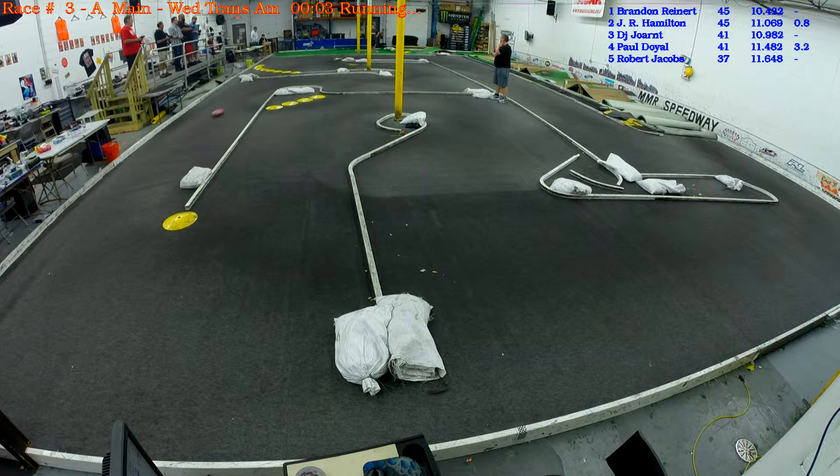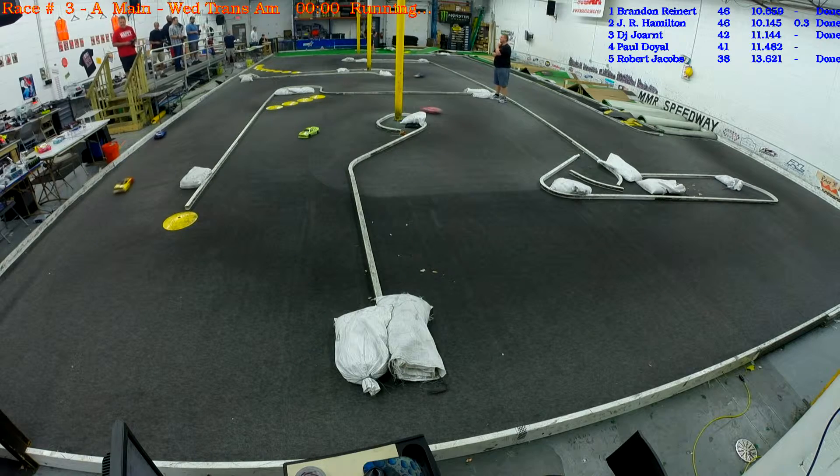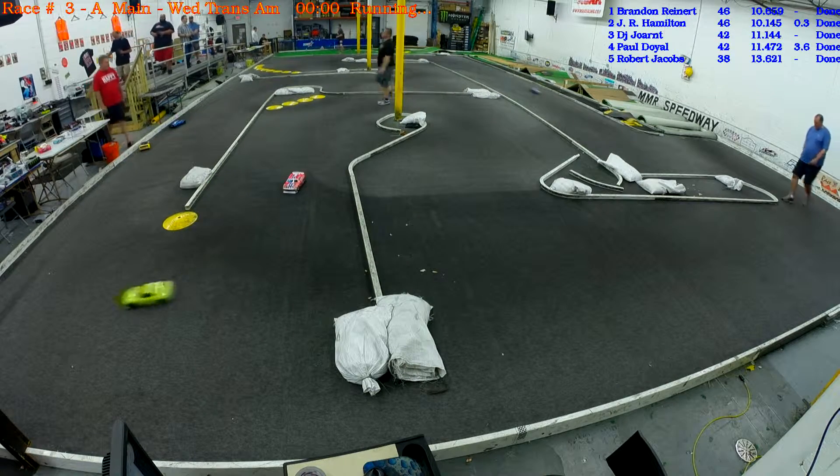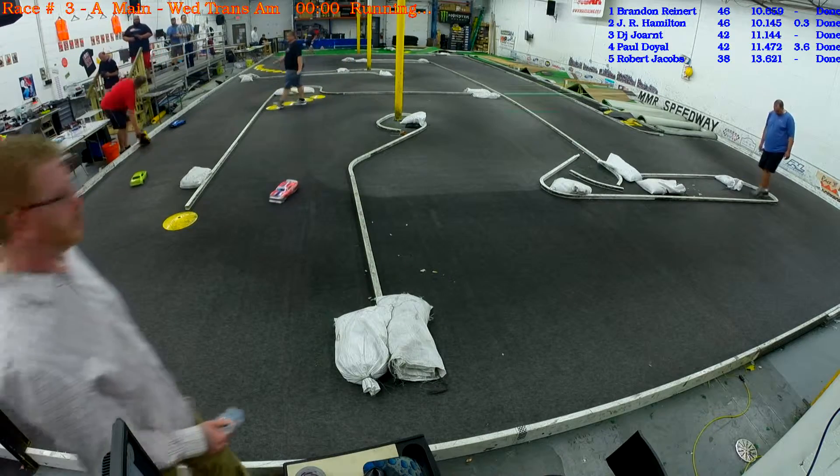Five, two, one — finish the lap of your run guys, finish the lap of your run. Good race you guys. Looking for Doyle to finish — everybody's in and done. Good driving Reinhardt, George, Doyle, and Hamilton.